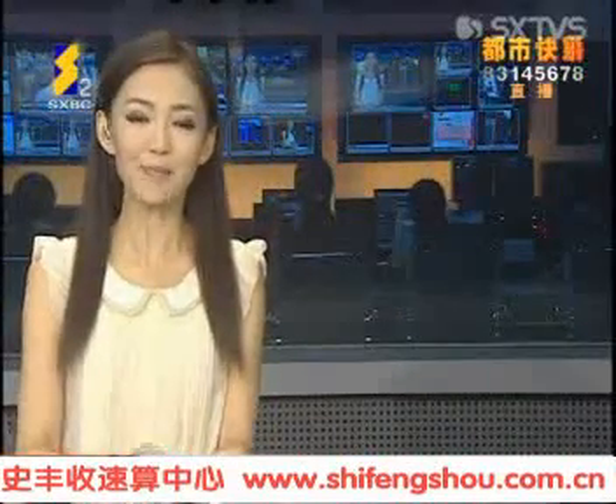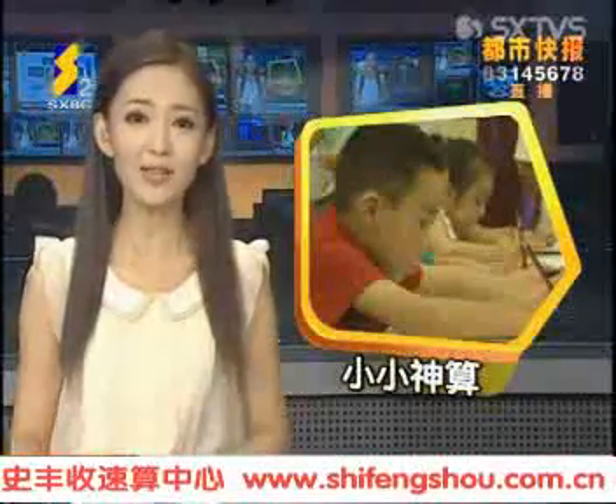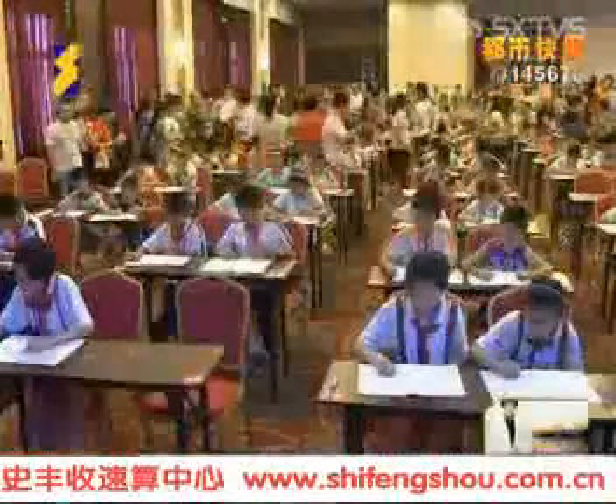Welcome back. This is Metro Express, bringing you live broadcasting. We will get to know some children whose supercomputing power would put many adults to shame.